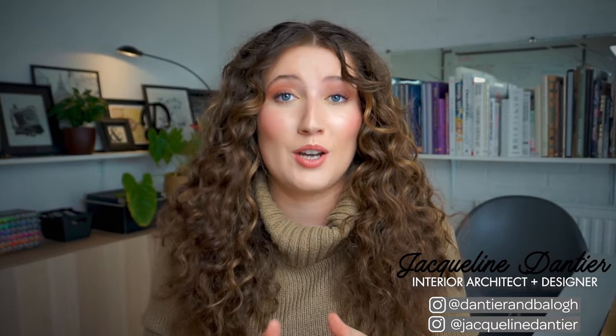Hi guys, welcome back to our channel, the number one place for people who love design, art and all things creative. I'm Jacqueline and I'm an interior architect and designer here at D&B, and in today's video I'm going to be showing you my essential design book collection.